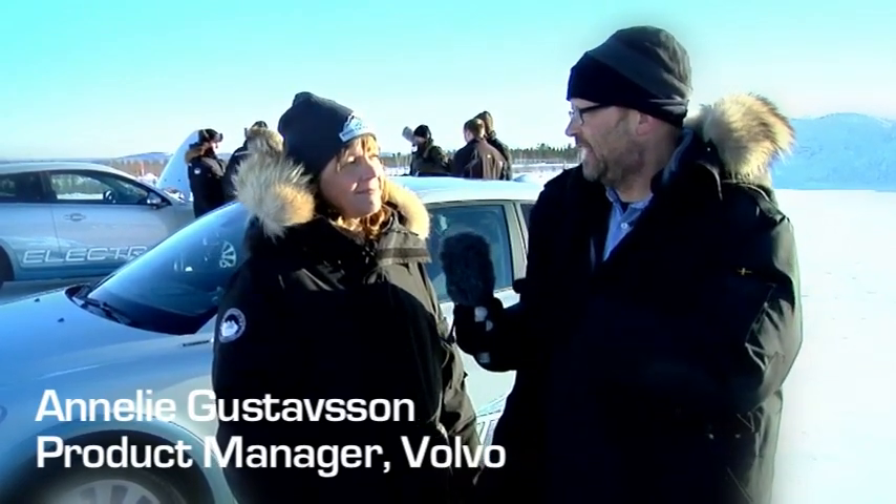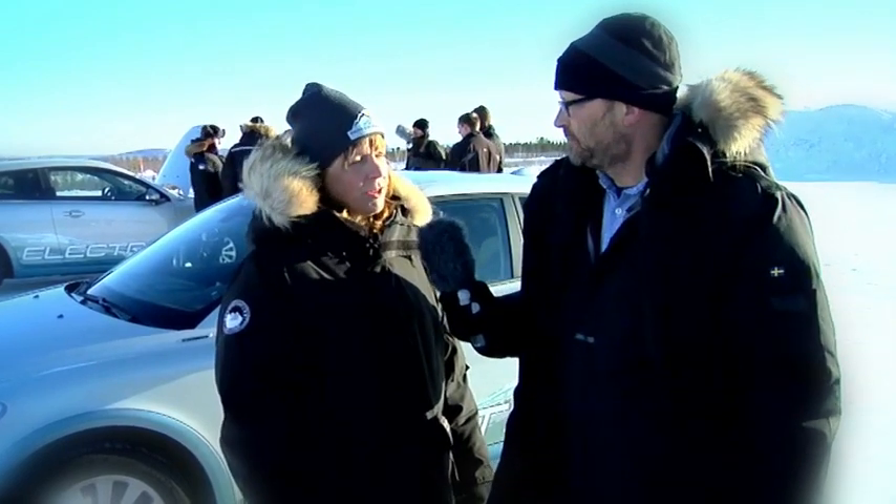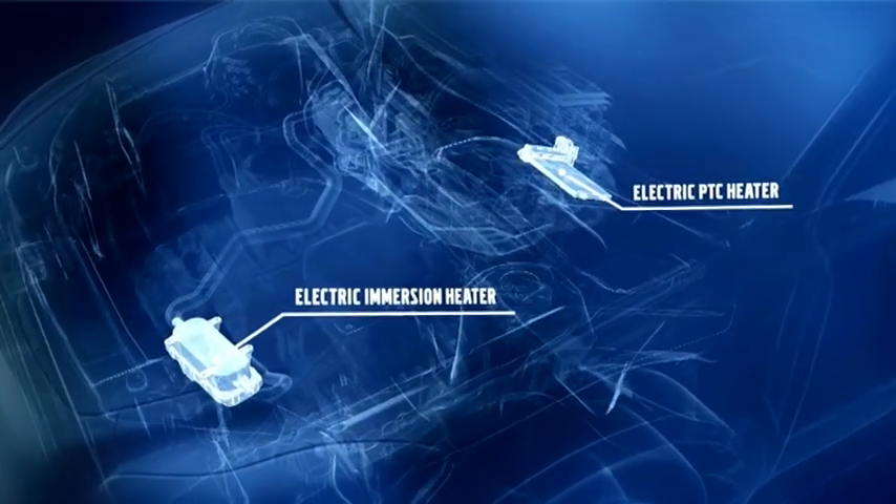I'm here with Annelie from Volvo Cars and I want to know how the heating works, because clearly it's not just using the battery to heat the car. What we experienced today is a system with three different heating systems that work very smartly in cooperation: a fuel-operated heater running on bioethanol, an immersion heater, and a PTC element which is more like a hair dryer. All three systems work together giving you 12 kilowatts at the same time.